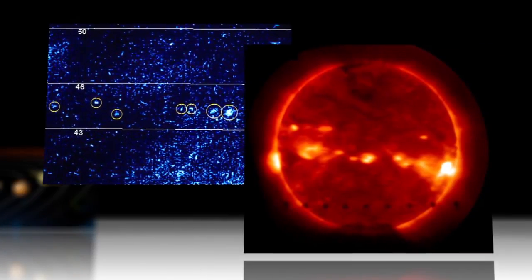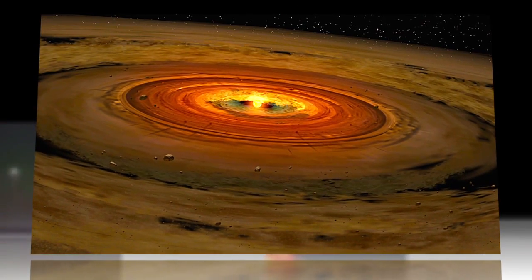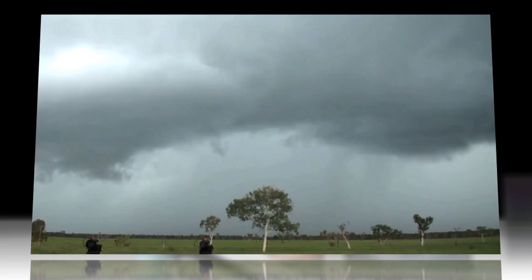By studying this collected data, researchers may be able to discover more about the birth of our solar system and the makeup of its original nebula. You might say this discovery was literally a bolt from the blue.